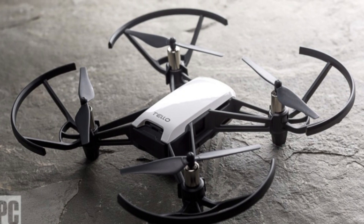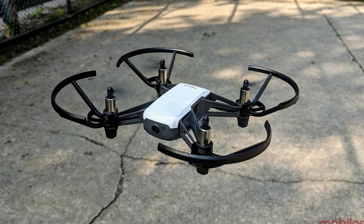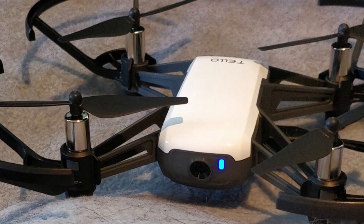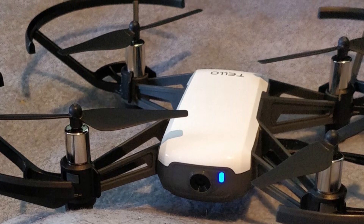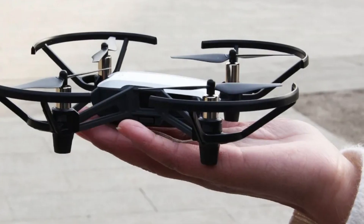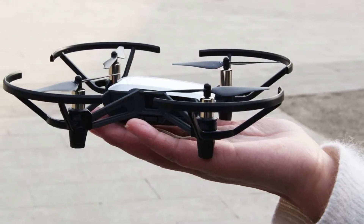It also has an integrated video camera equipped with a 5 megapixel sensor, which manages photos in an excellent way and is capable of recording video in 720p at 30 frames per second. The DJI Tello allows a distance range from the controller of 100 meters and a maximum flight speed of 28 kilometers per hour.